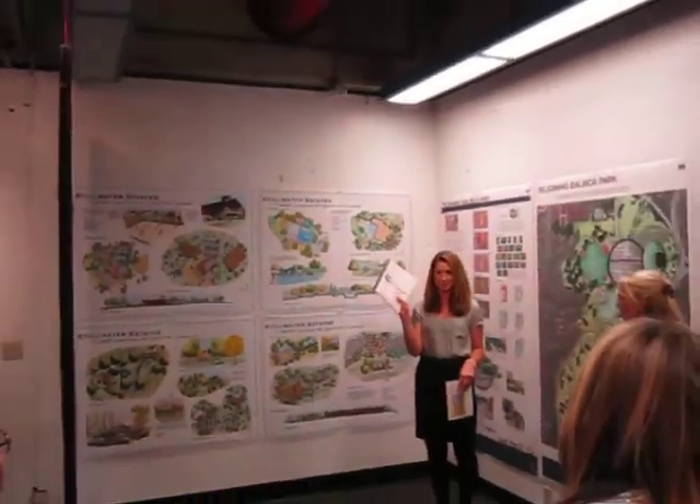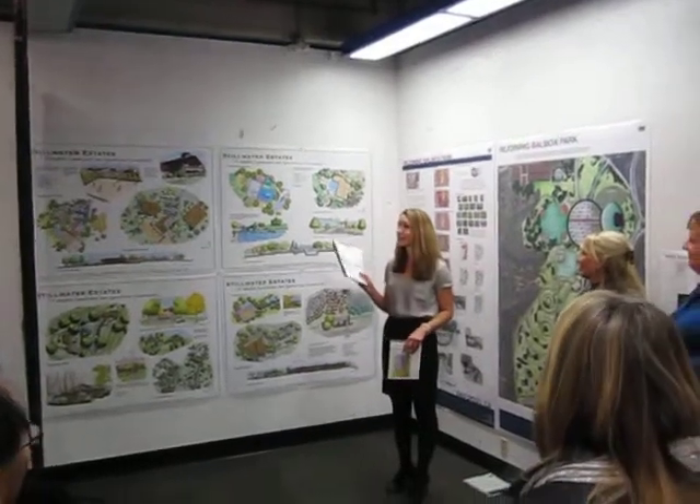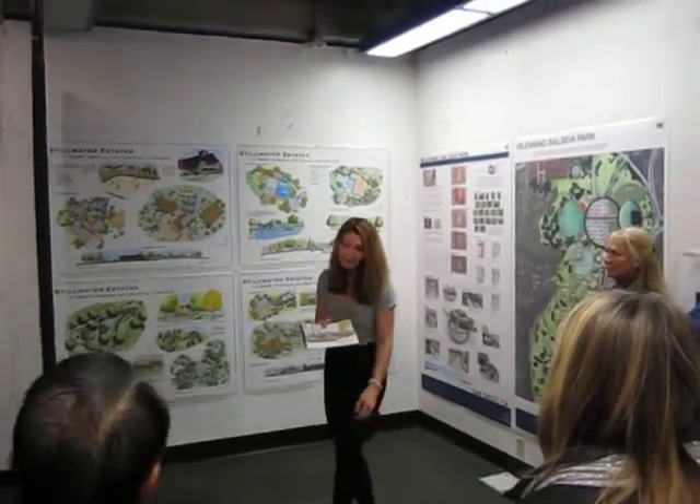This 90-page booklet has a lot of research on this site and project, so if you have any questions feel free to look through it. I also have a small booklet of just my main project.